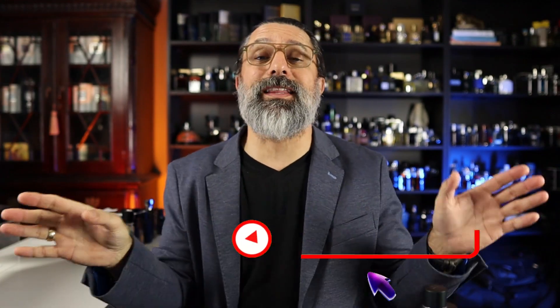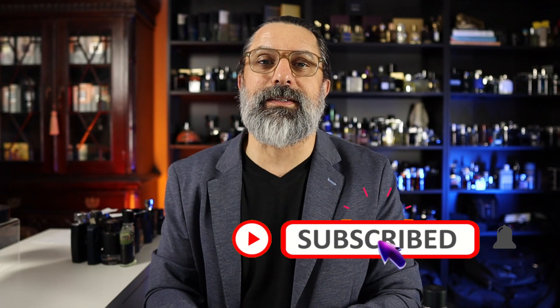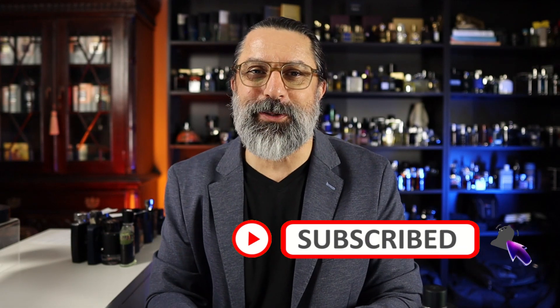This would be a great time to leave a like if you're getting anything out of this, or maybe even subscribe for more fragrance content — I would love to have you on board.